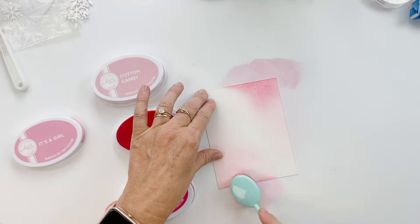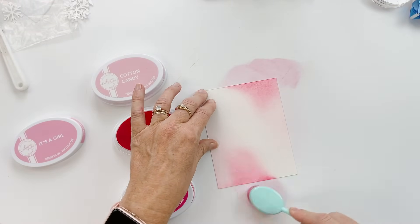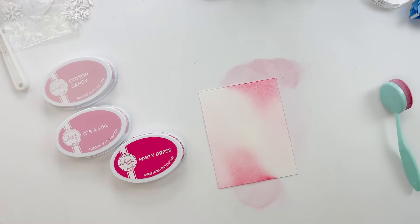Adding a little 'It's a Girl,' which is a darker shade of pink than Cotton Candy, to darken up some spots. I think I'm going to save the Party Dress ink for some stamping later.